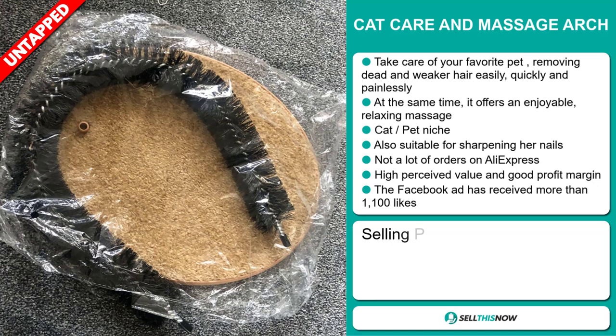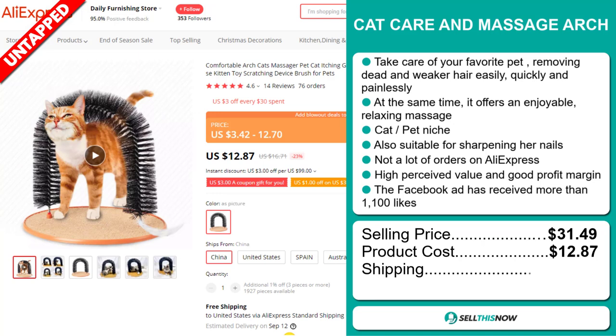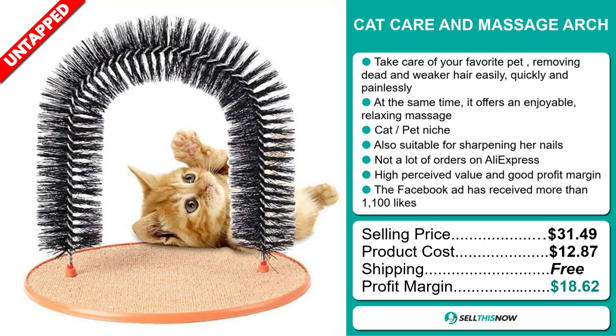The selling price for the Cat Care and Massage Arch is $31.49, whereas the product cost is only $12.87. Shipping is completely free, so you're looking at a very good profit margin of $18.62. Sell this now.